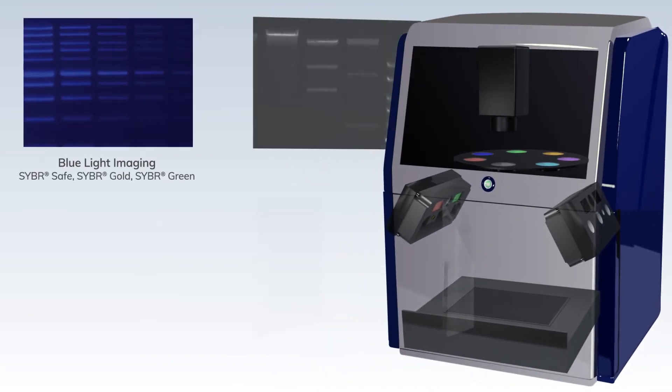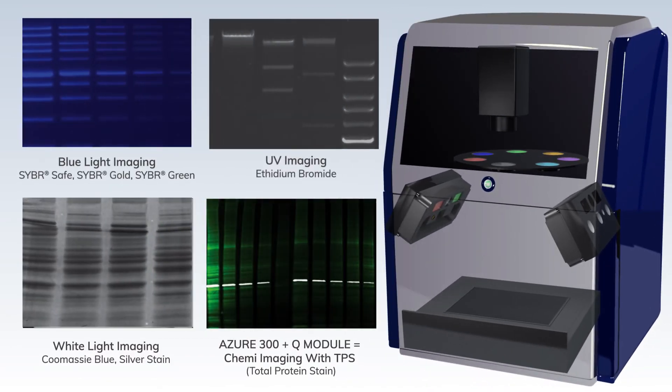Whether you are imaging DNA gels, protein gels, or Western blots, your results will be sharp and ready for publication.